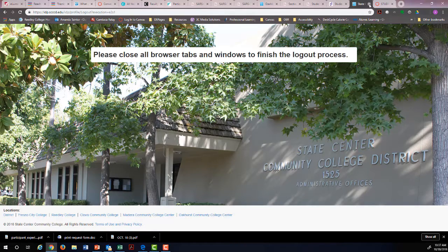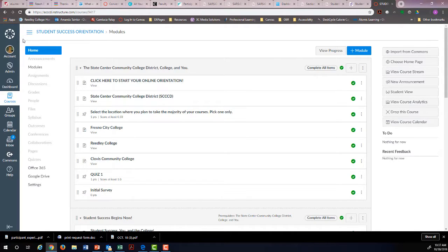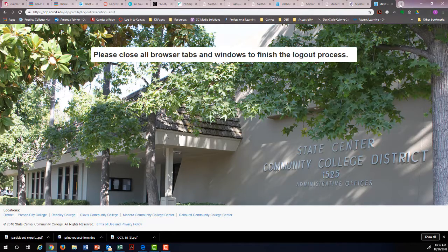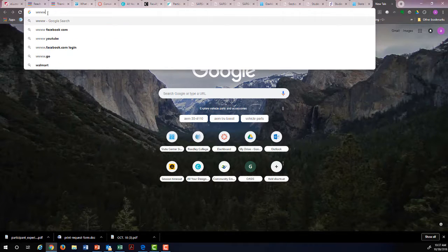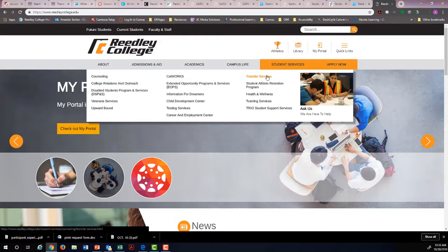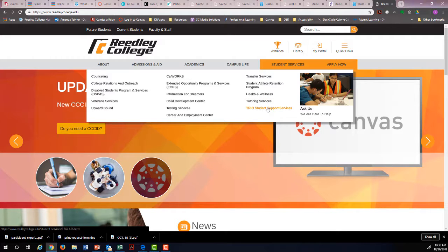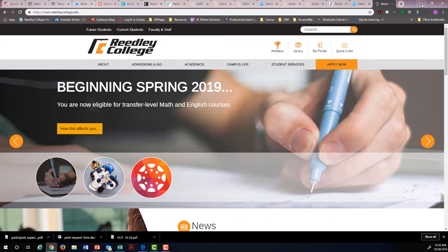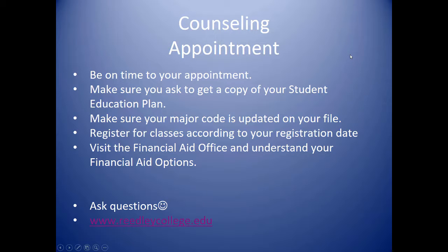Make sure you log out anywhere you log in on campus. Also be aware of the campus services available online: transfer services, tutorial services, TRIO support services, career and employment center, child development center, and testing services. Take advantage of all these resources to complete your goal at Reedley College. Ask a lot of questions and have a great day.